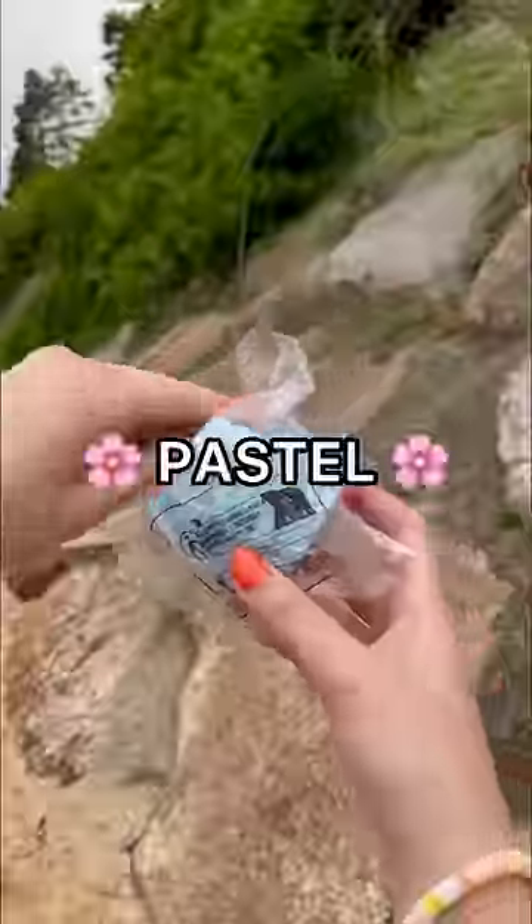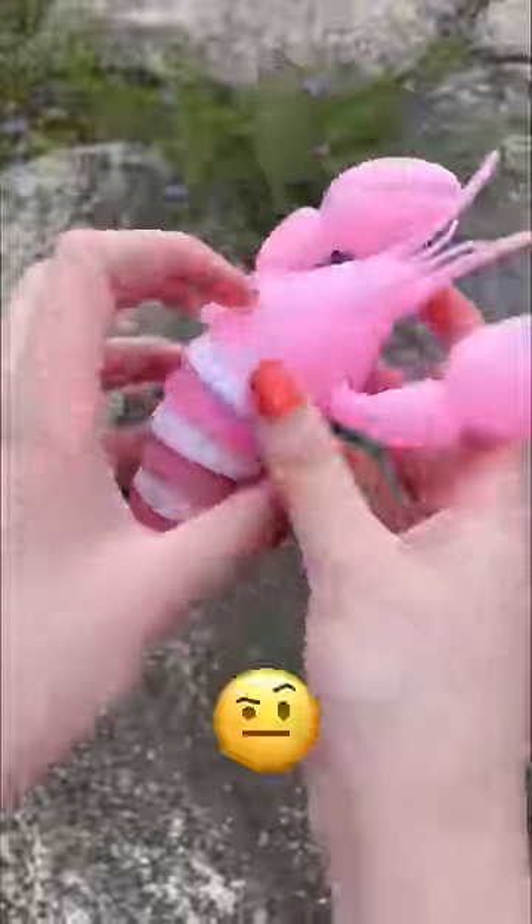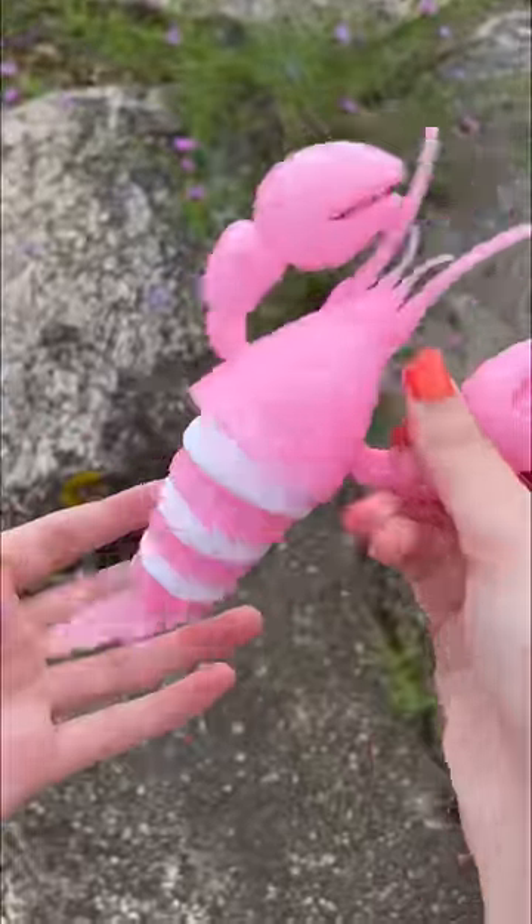Today, I'll be testing out the rarest $1 pastel fidgets. Let's open up this lobster crackly fidget. Why is its head so big? I'm obsessed with this color combo. This lobster can definitely twerk. Swag! She can clap.